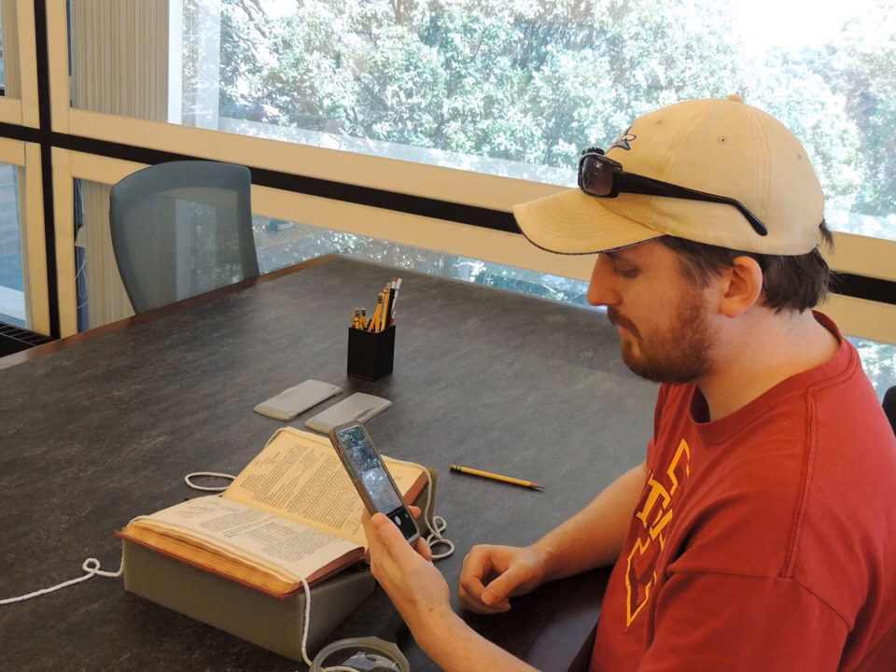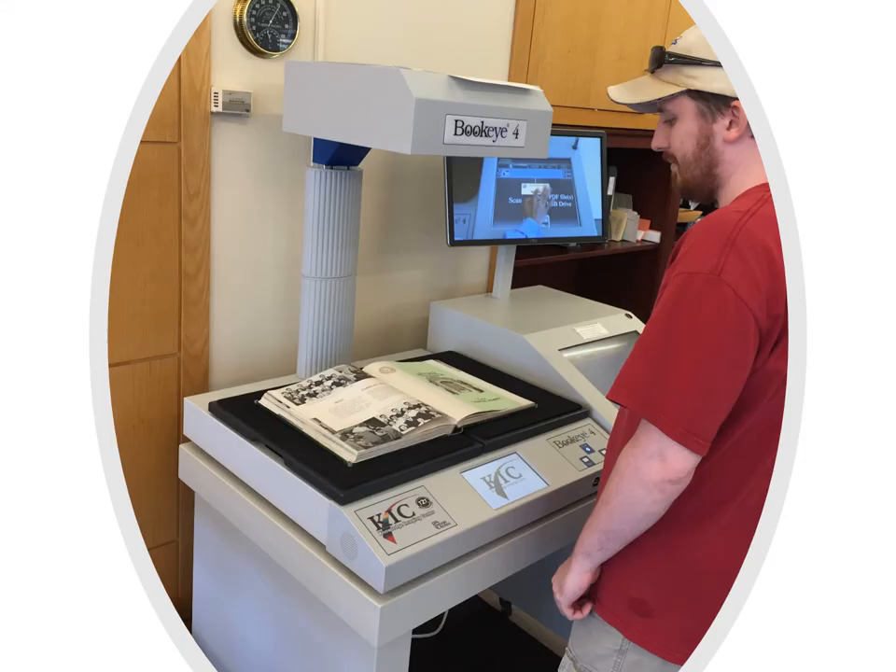You are allowed to take photographs without flash. We also have a kick scanner in the reading room where you can scan pages at a time and email the files to yourself or download them to a flash drive.